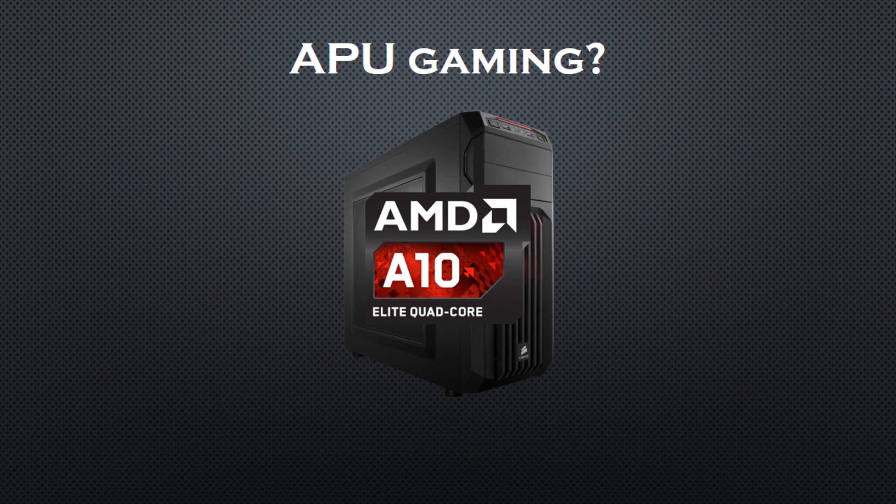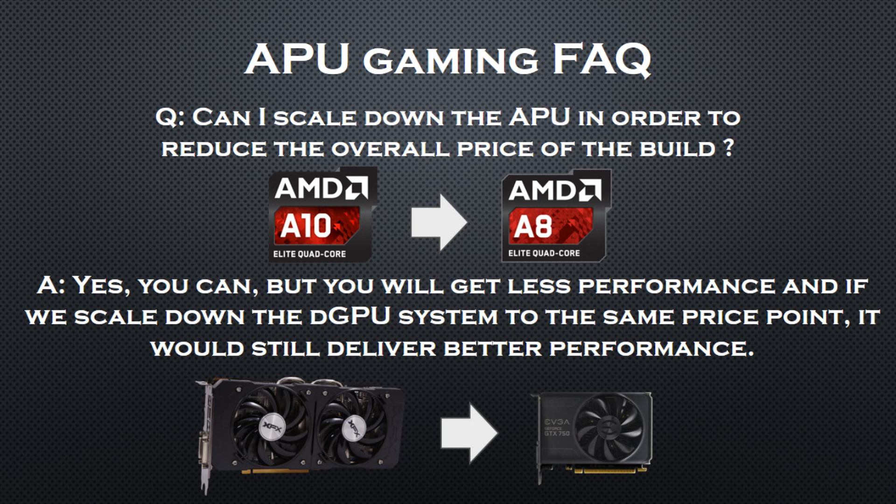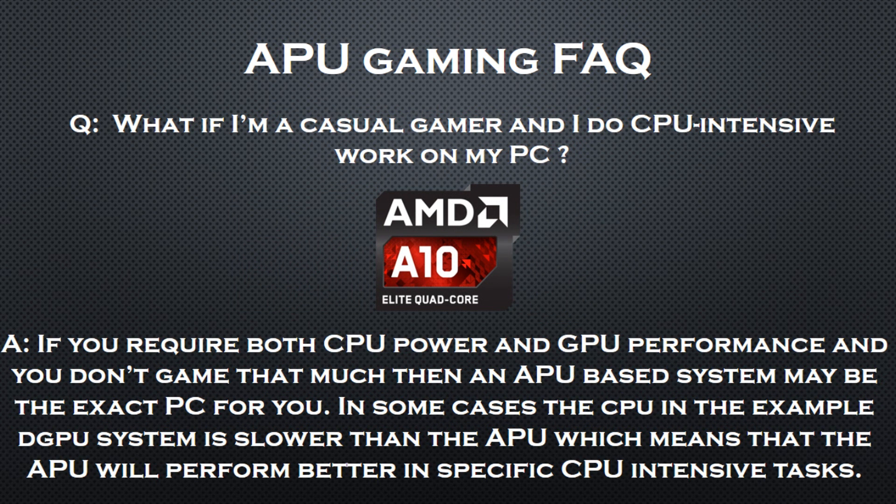We can safely conclude that APU gaming is just not worth it. Now let's answer a few frequently asked questions. Can I go for a cheaper APU so that the system costs less? Yes, but you will get less performance, and if we scale down the discrete GPU system to the same price point it would still deliver better performance. Can I overclock the system to reduce the performance gap? You can overclock, but you will have to invest in cooling, and you cannot compensate a 50% performance difference by overclocking. What if I'm a casual gamer who does CPU-intensive work? If you require both CPU power and GPU performance and don't game that much, then an APU based system may be the exact PC for you, as the APU will perform better in specific CPU-intensive tasks.